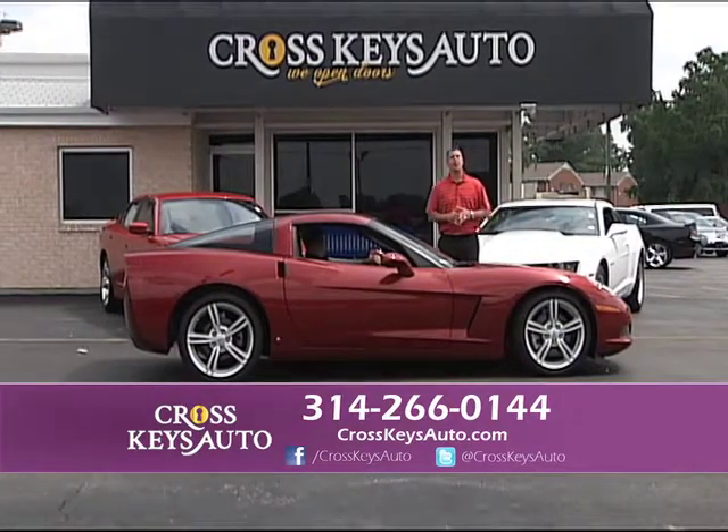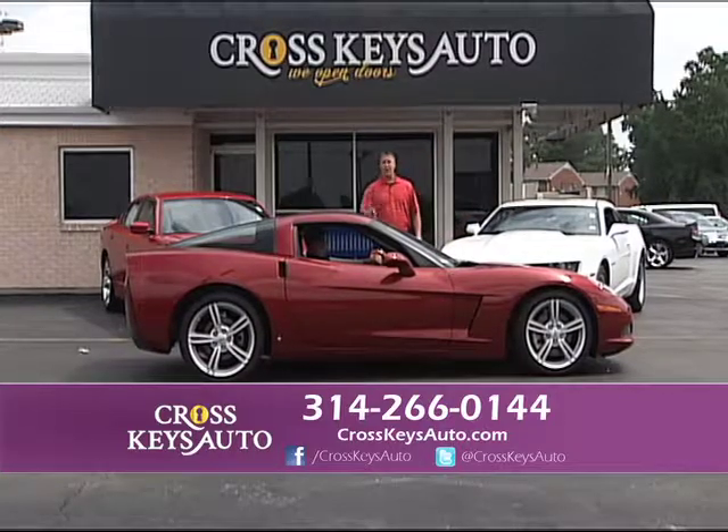Come drive that car. If you have a trade, bring your trade — we'll do all the work for you. Rates at 1.99%.